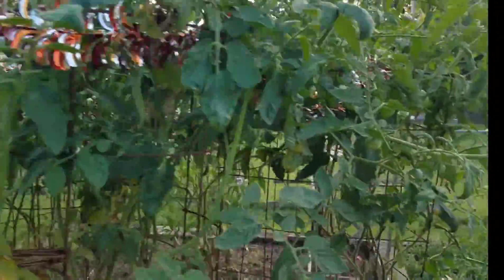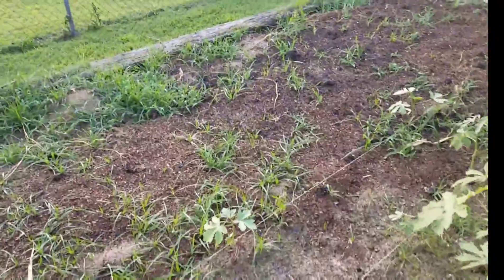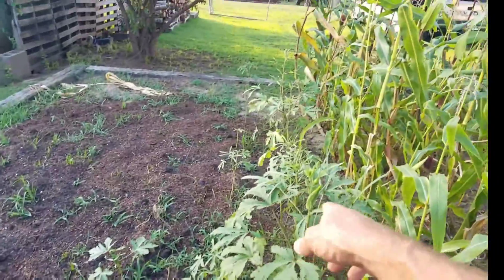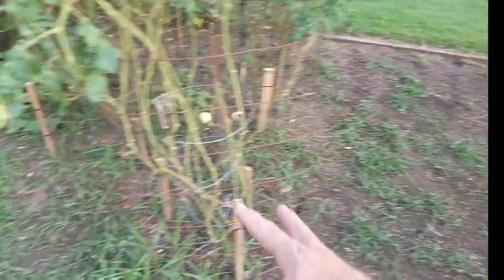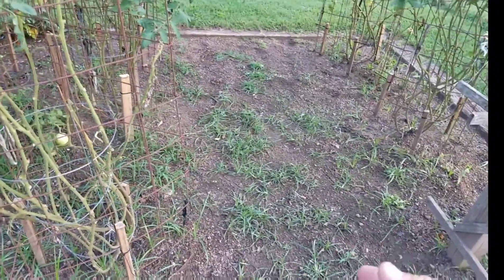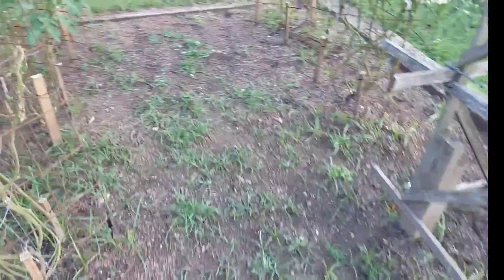We had a lot of rain. I got to get in here this weekend and do the gardening - the picking, the weeds. I let it go for a week because I thought it was easier picking it when it was a little bit longer, so I've been waiting a week.